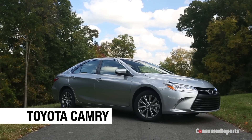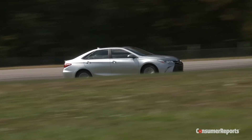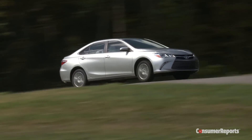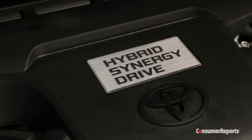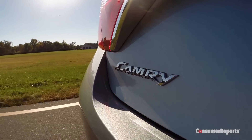The Toyota Camry isn't flashy or exciting, but if you want a no-fuss midsize sedan, it's hard to beat. The roomy Camry is one of the most reliable sedans you could get. Plus, the Camry Hybrid returns a whopping 38 miles per gallon at an affordable price.